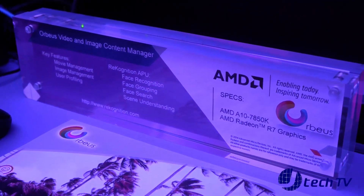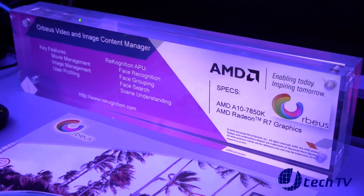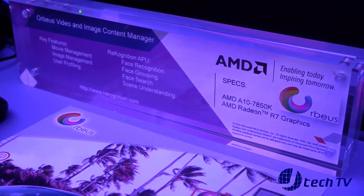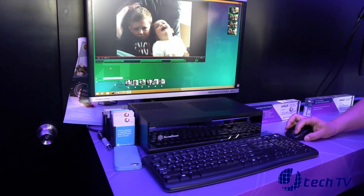The nice part about that is you get video editing capabilities within your computer as just a software package — it requires nothing additional. The reason that we chose Orbeus as a partner is that AMD is very proud of Orbeus.